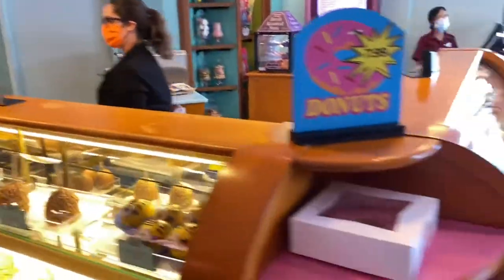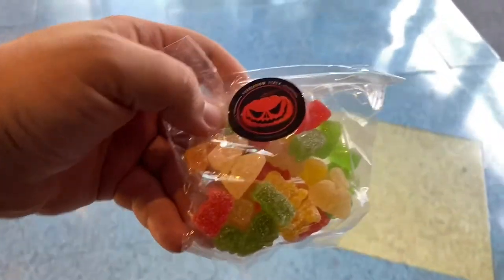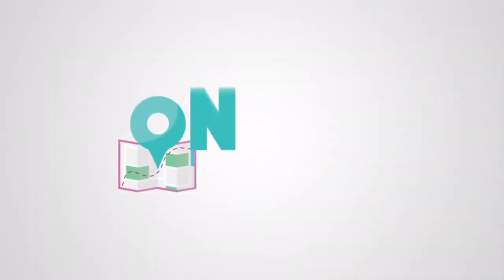You can find more information about all of the Halloween activities around Orlando at OnTheGoInMCO.com. We'll see you real soon.